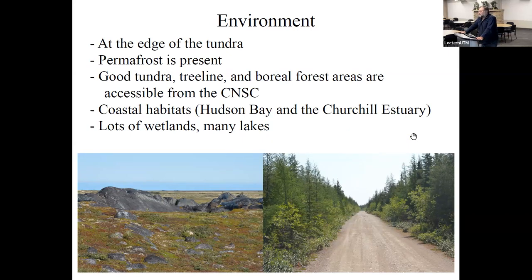The reason we run this course at Churchill is that it's a great environment. Churchill is located just north of the tree line, right at the edge of the Arctic tundra. It's a permafrost region, but we're also close to the tree line so we can access areas in the northern boreal forest as well. The town is on the Churchill River at the mouth of Hudson Bay, so we have access to coastal sites and the Hudson Bay estuary. It's also a very wet landscape — fairly flat, with lots of ponds, lakes, and small streams.